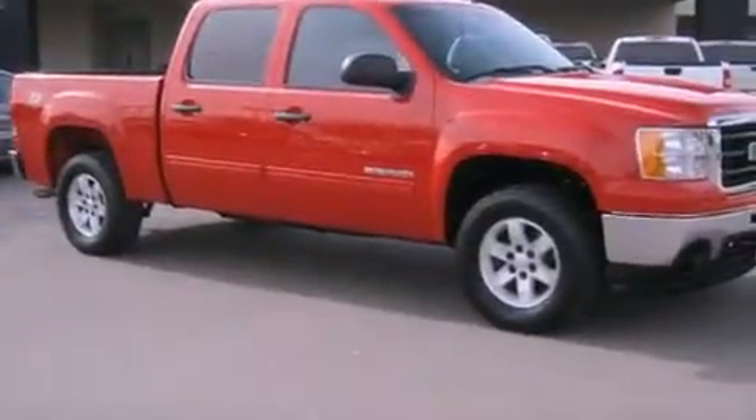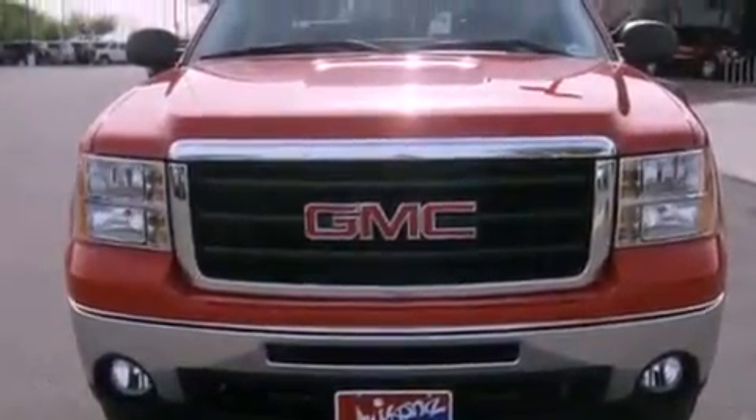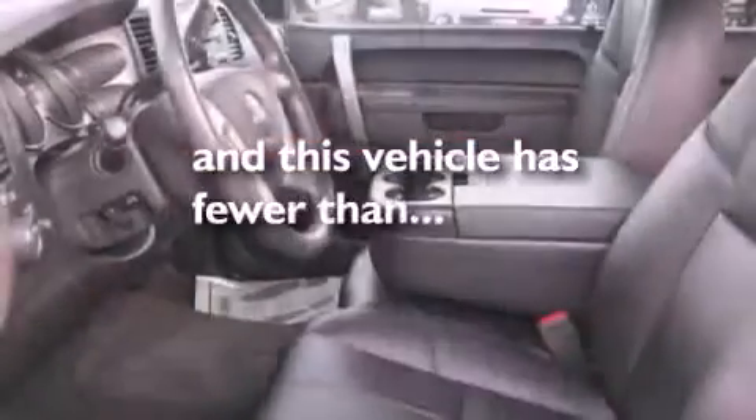Additional features include a leather wrapped steering wheel, a bed liner, a security system, an anti-lock braking system, air conditioning, and this vehicle has less than 35,000 miles.